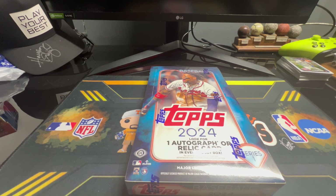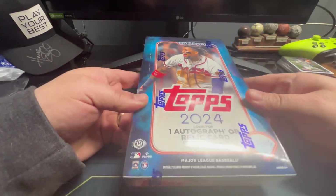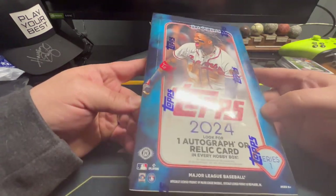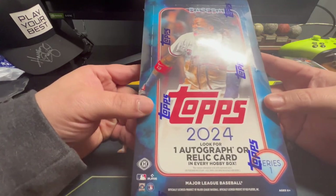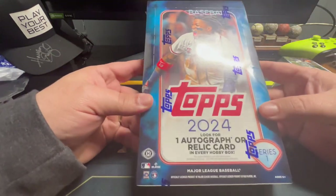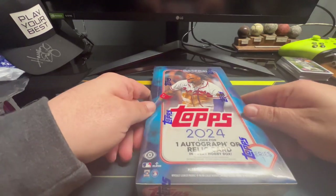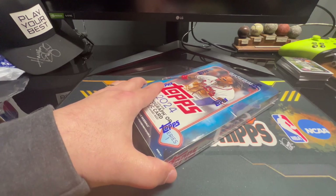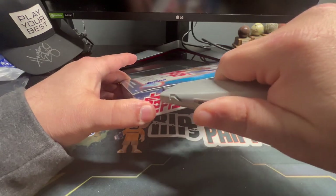Welcome back to Rips with Phipps! James has a hobby box of 2024 Topps that he picked up at our local LCS — that stands for local card shop — Southern Cards in Bristol, Tennessee. How much was it? $95. That's not too bad at all. A good friend would have called and told me about it so he could have picked me up some.